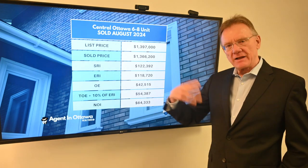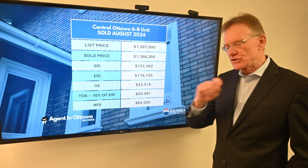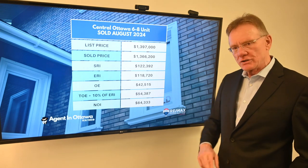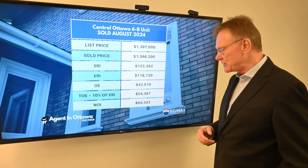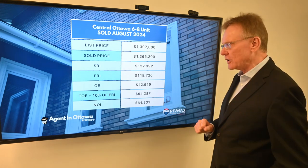The stated operating expenses were a little over $42,000. When we add in 5% for maintenance and another 5% for management, that gives us a total operating expense number of about $54,000. Throw that into the mix and we have a net operating income of $64,000.